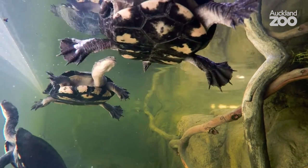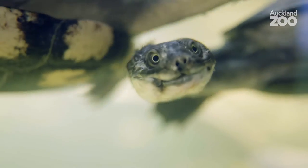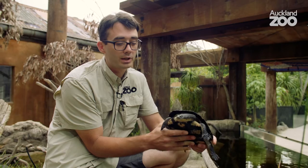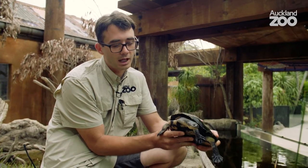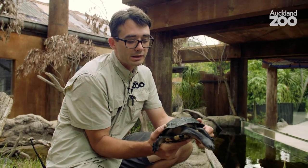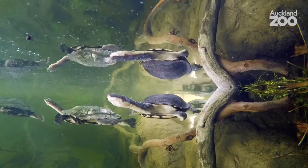These guys live for quite a long time — 35 years plus. It's definitely something to consider if anyone was ever thinking of a turtle as a pet, because they are quite popular in the pet trade. I understand that they're an amazing animal that people want to have in their lives, but you always want to be careful with such a long-lived animal with such specific needs.